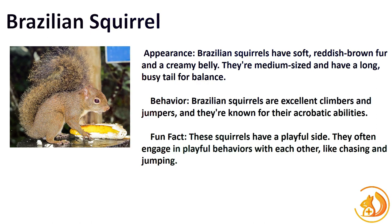The Brazilian Squirrel invites us into the enchanting rainforests of Brazil. With their kaleidoscope of colors and diverse diet, these squirrels showcase the biodiversity of the Amazon. Their fur ranges from vibrant oranges and reds to shades of brown, allowing them to blend seamlessly into the dense foliage. Fun fact: Brazilian Squirrels are agile canopy navigators, using their long tails for balance as they traverse the treetops.